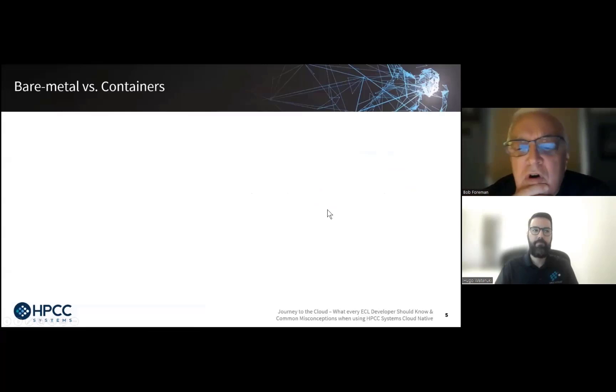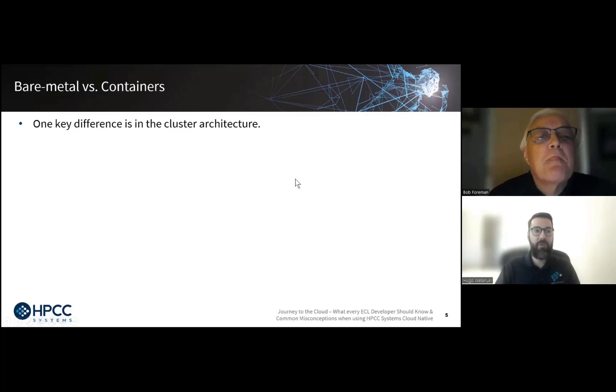I'm going to turn over to my partner Hugo. He's going to talk about the concept of moving from bare metal to containers, and then about some of the things that will be changing in our cloud native environment. Hugo, welcome. Thank you for the introduction. I'm glad that properly set up the expectations for ECL developers worldwide. Now that we're all more relaxed, we can start focusing on the nitty-gritty details of specific areas where we actually might see some change. Even though this is a significant change in terms of technological paradigm, HPCC Systems components have been designed to make things transparent for the ECL developer.